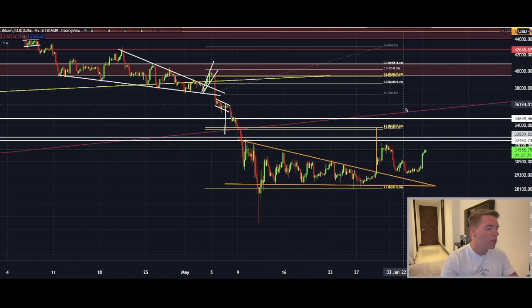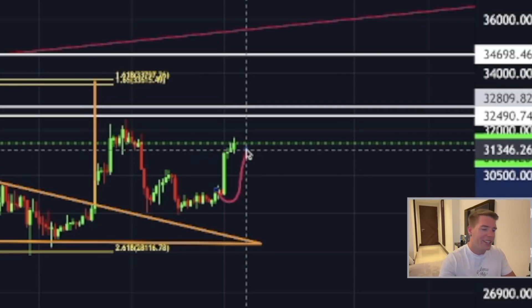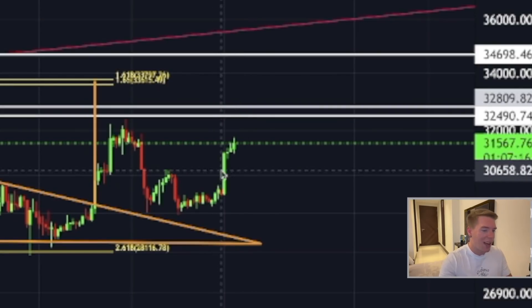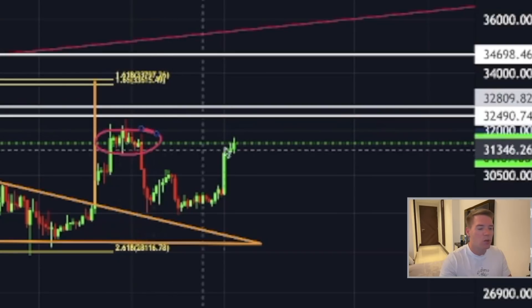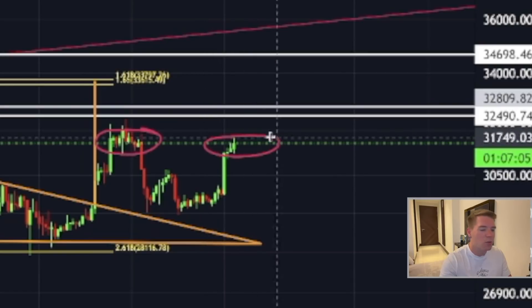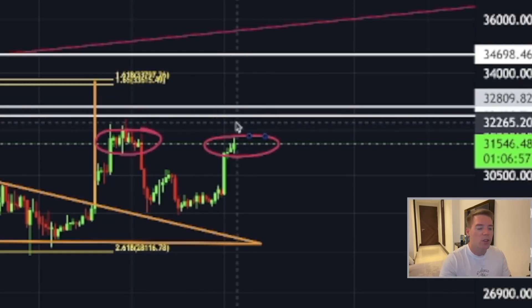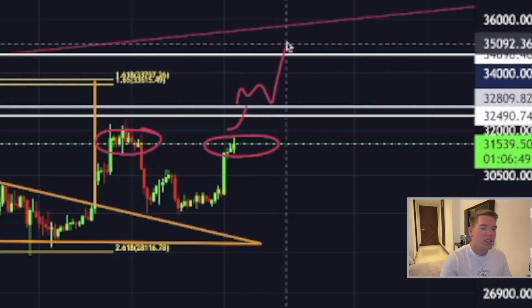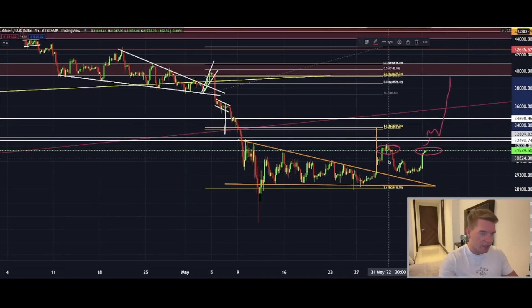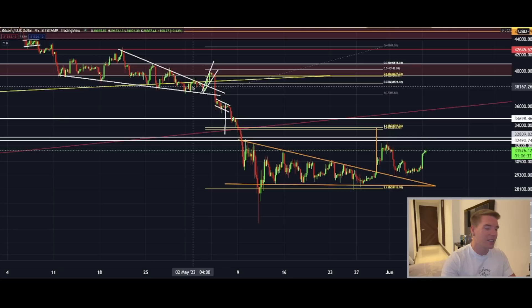On the 4-hour chart, we have seen exactly what I was talking about yesterday — a potential move to the upside, and lo and behold that's exactly what happened. Now we are again in a resistance area. This former move to the upside is now resistance, so the Bitcoin price is right now trying to break into this zone. If the price can manage to establish support above 32,000, we have good chances of getting above 32,800, and from there we could see a move all the way up to 40,000.